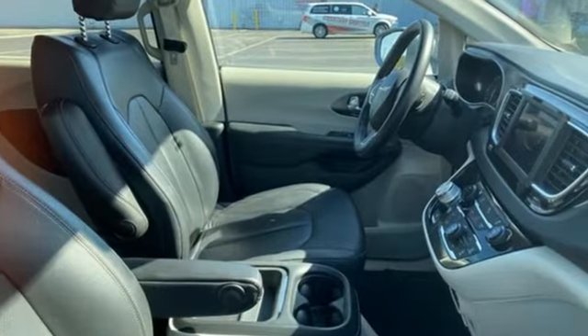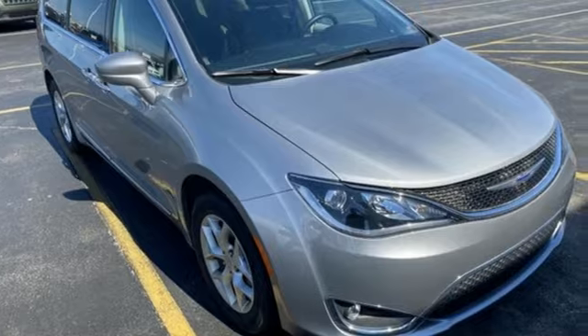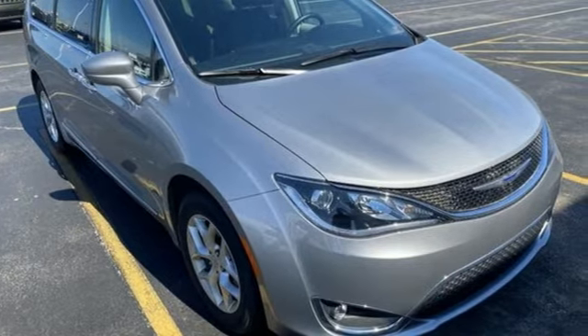Chrysler — where top flight engineering meets affordable luxury. They say a journey begins with one step. In this case, it begins with a test drive. Start your next adventure today.